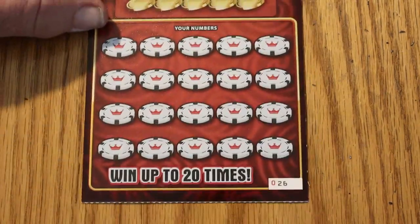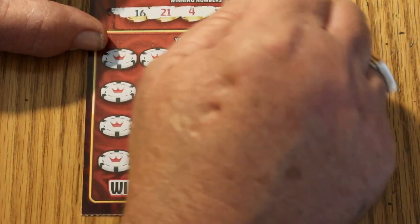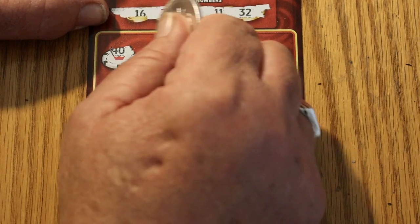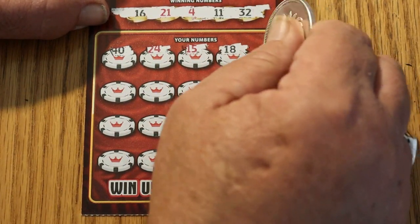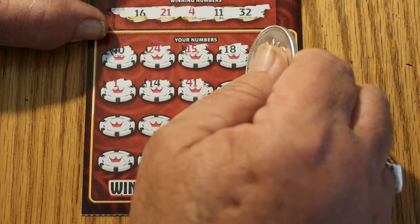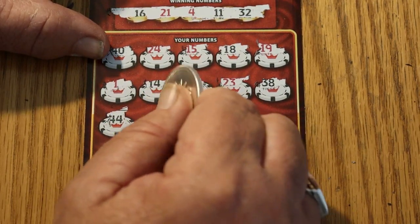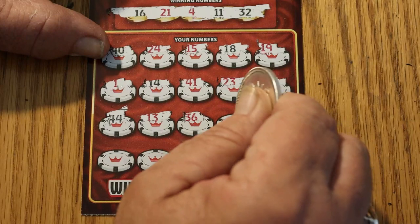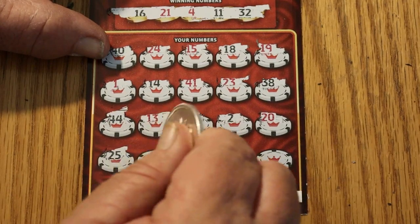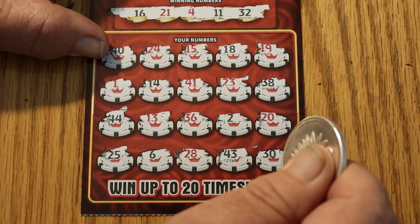Ticket 026. Looking for 16, 21, 14, 11, 32. 40, 24, 15, 18, 19, 1, 14, 41, 23, 38, 44, 14, 13, 36, 2, 20, 25, 6, 28, 43, and 30. So we got nothing there.